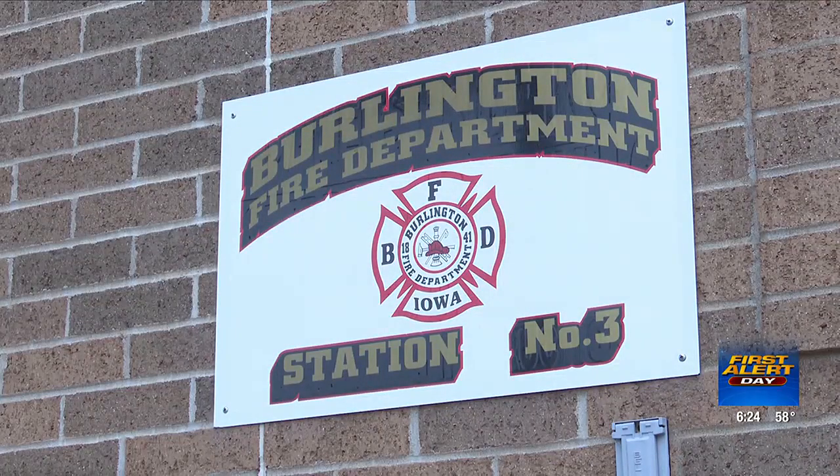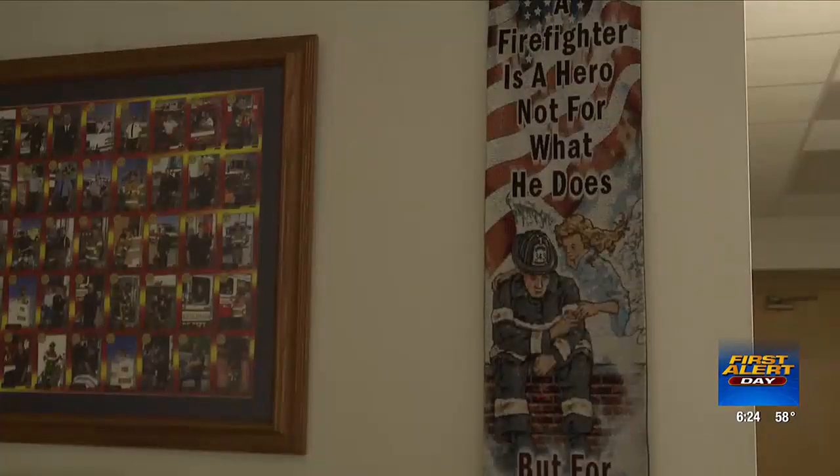Firefighter Nick Gurdian says having a new station would improve the response time and add more staff to the new location. "The need is there. We're busy enough to support three stations, and obviously it comes down to the response times and basically being able to serve the community better."